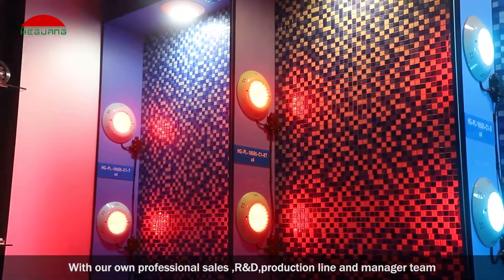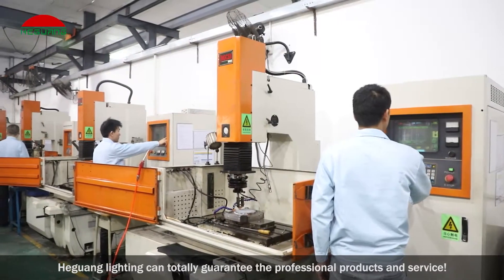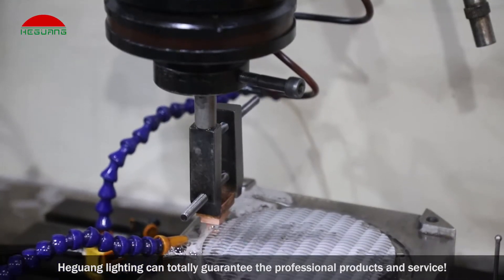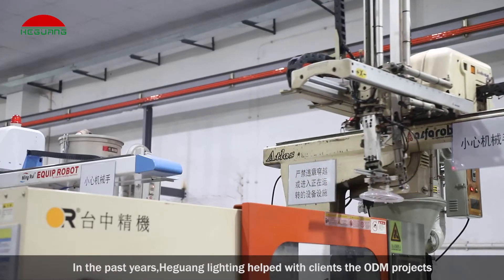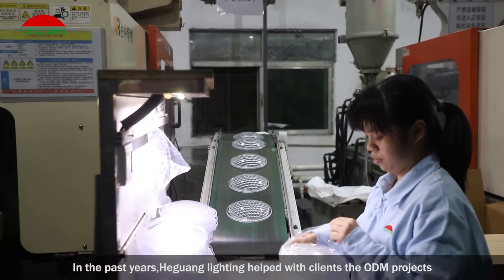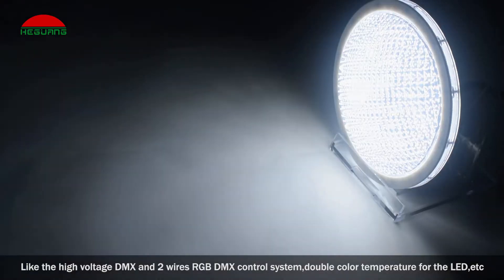With our own professional sales, R&D, production line, and management team, Heguang Lighting can totally guarantee professional products and service. In the past years, Heguang Lighting helped clients with ODM projects, like the high voltage DMX and two-wire RGB DMX control system, double color temperature for LED, etc.